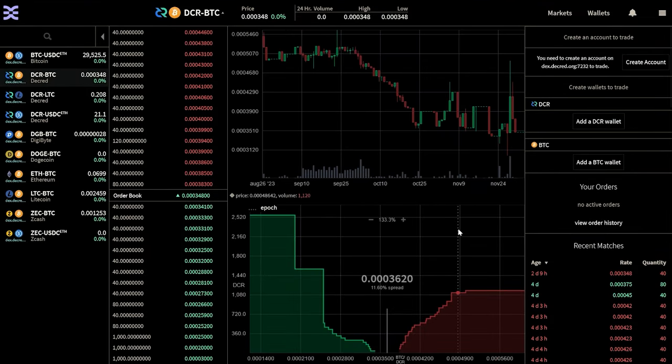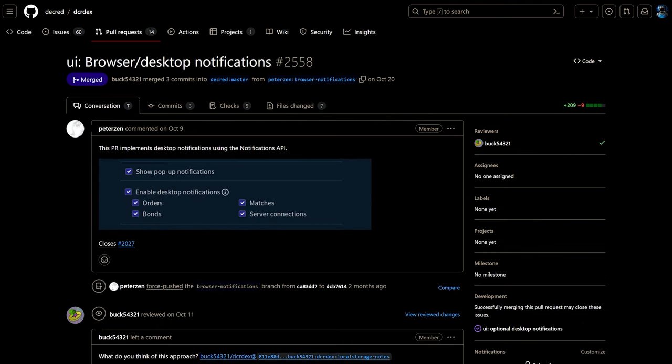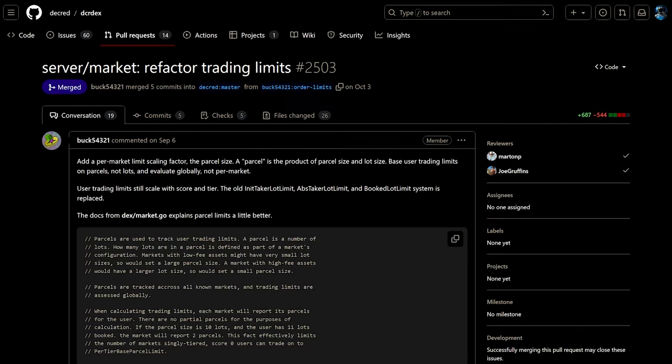DCRDEX is a non-custodial, privacy-respecting exchange for trustless trading powered by atomic swaps. Developers added a workaround for DCRDEX windows not loading into Decrediton. For the client, they added the ability to reset a forgotten app password using the app seed, and added browser or desktop notifications for events like order changes, bonds, or server connectivity issues. For account reputation bonds and trading limits, calculations of account tier were reworked and the concept of bonus tiers has been removed.